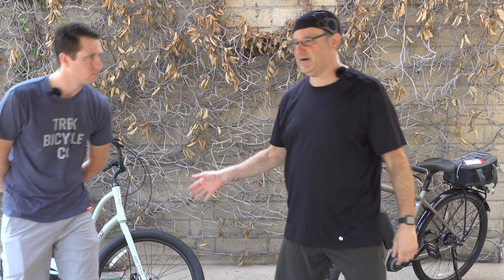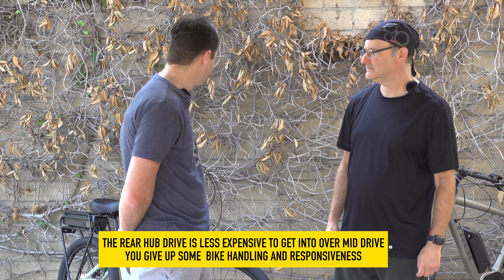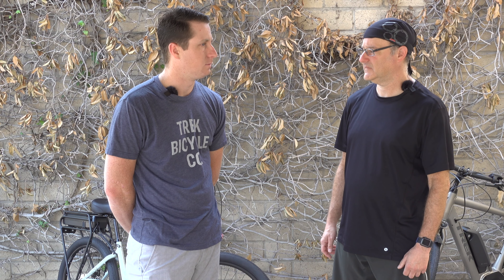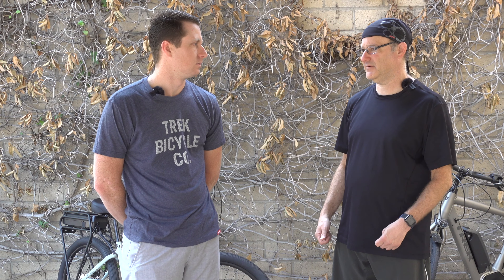On a rear hub drive unit, the advantages are really the price point for the customer. This bike is $1,500, whereas mid-drives start at about $2,000 and go up from there. So the big thing is price point. The ride quality on a hub drive is still pretty good, but the mid-drive is just that next step up — the ride quality is more like a standard bike, weighted properly. Turning a corner on a rear hub can feel a little weird compared to a regular bike or a mid-drive unit.